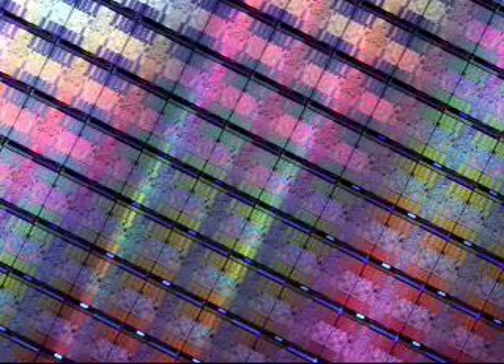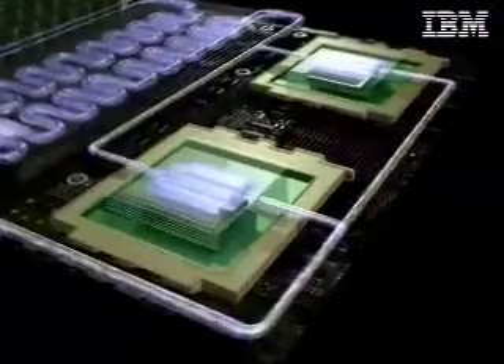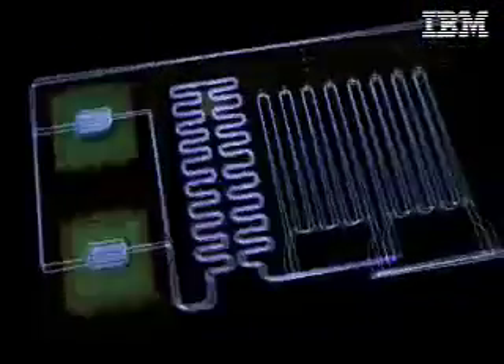Second, it uses an innovative technology that brings water almost all the way to the chip — the most advanced water cooling of its kind.